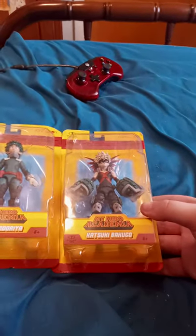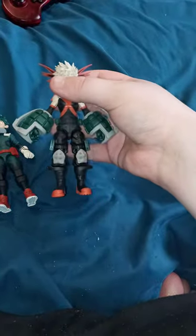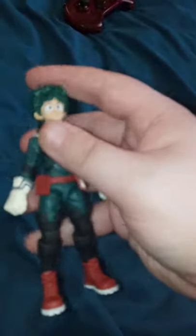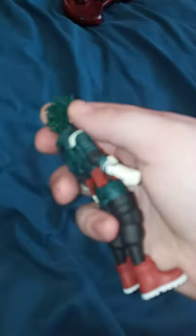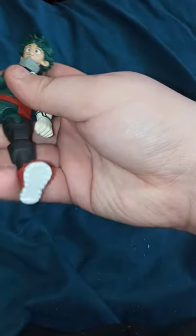Let's go ahead and open these up and take a look at them. Here they are out of the package. We got Deku here. His head rotates about 60 degrees. His arms do the same thing. The legs too — you can actually do a split with him.